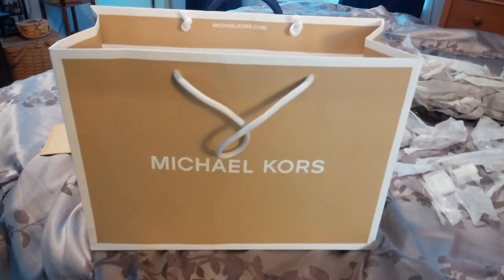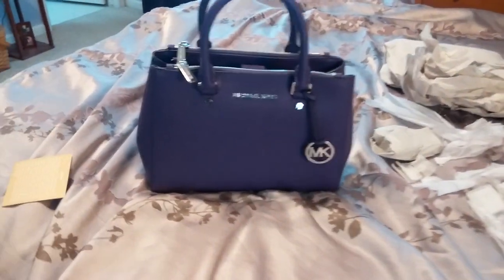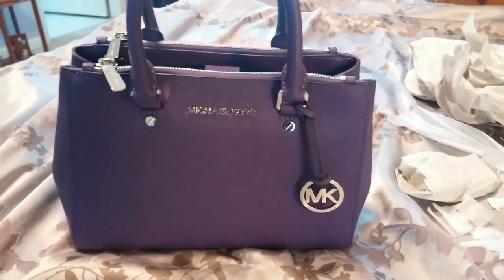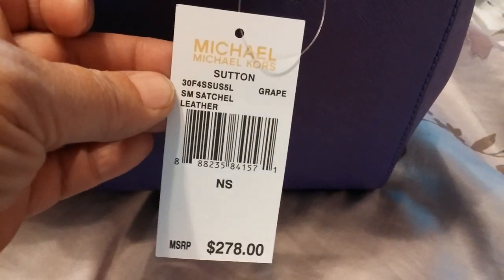I went to the Michael Kors store and these bags just came in. Ta-da! This is in the color grape with silver hardware — it is the small Sutton.